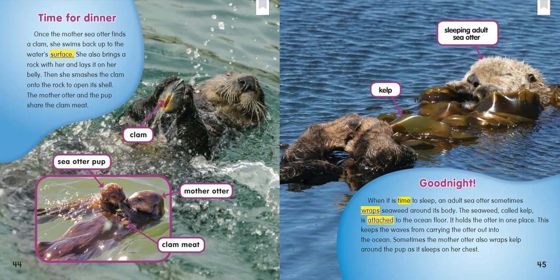Good night! When it is time to sleep, an adult sea otter sometimes wraps seaweed around its body. The seaweed, called kelp, is attached to the ocean floor. It holds the otter in one place. This keeps the waves from carrying the otter out into the ocean. Sometimes the mother otter also wraps kelp around the pup as it sleeps on her chest.